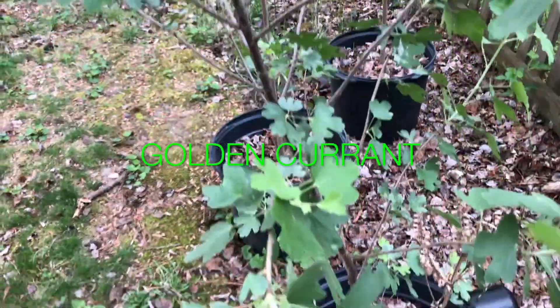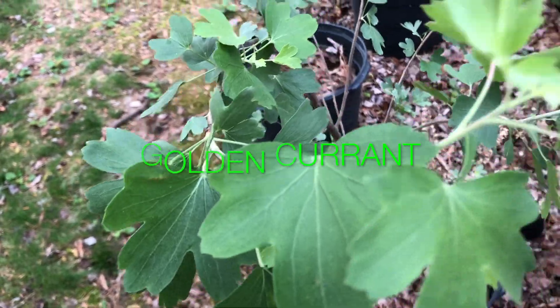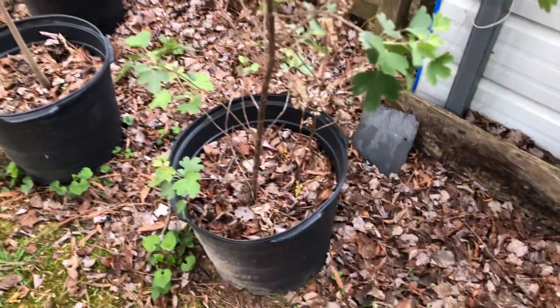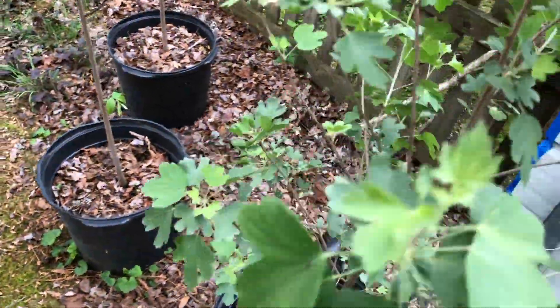This one here is golden currant — and our golden currant bush. And more pawpaw trees.